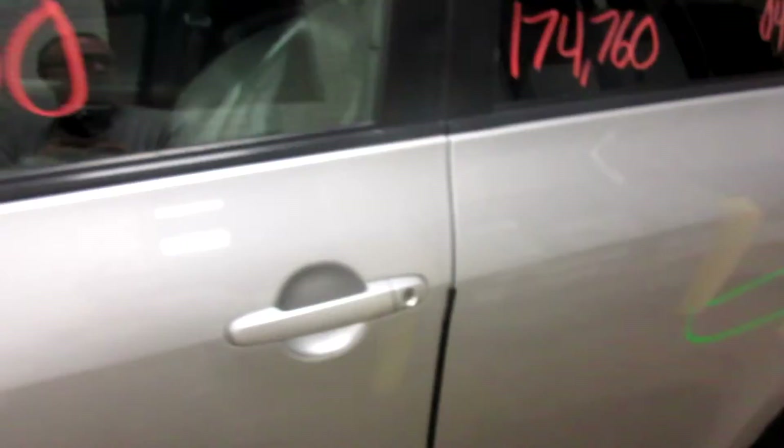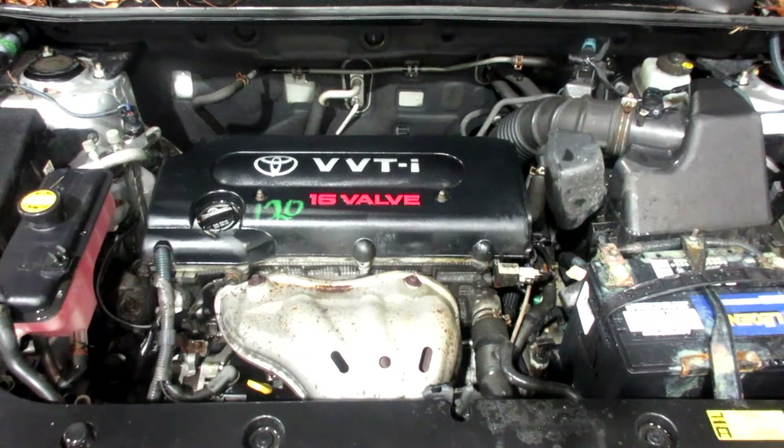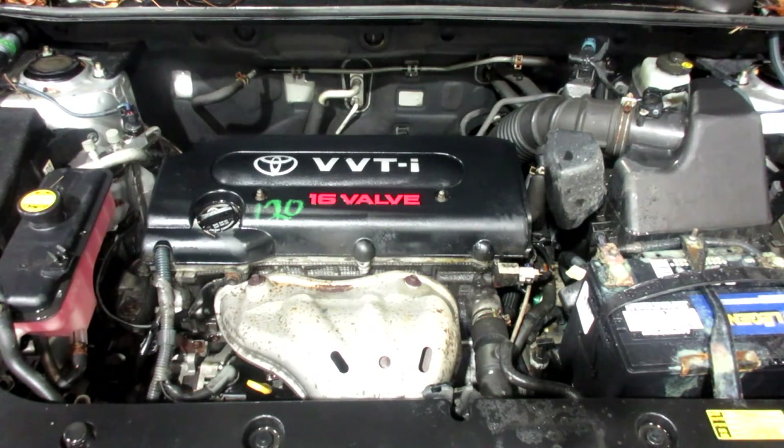As you can see, extra clean on this 2008 Toyota RAV4. This one runs real nice — I'll get it started here for you. Let's go. This is a good one.